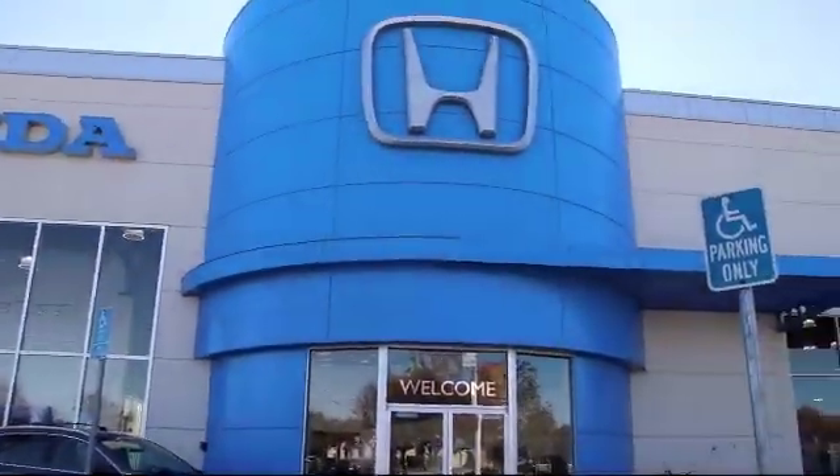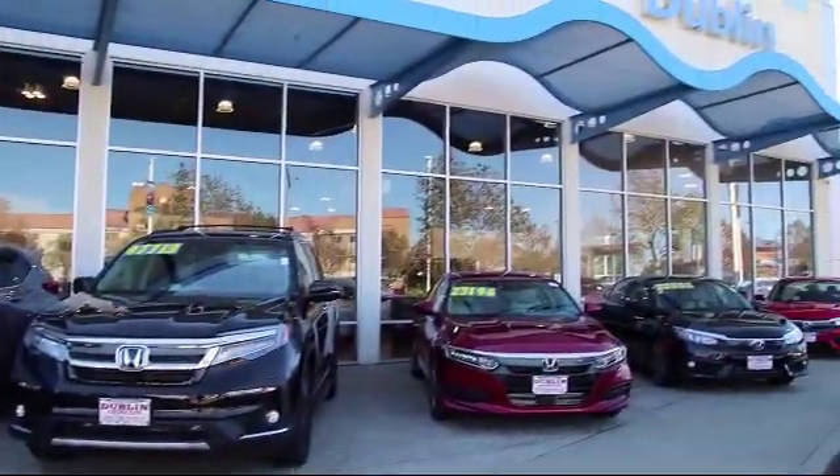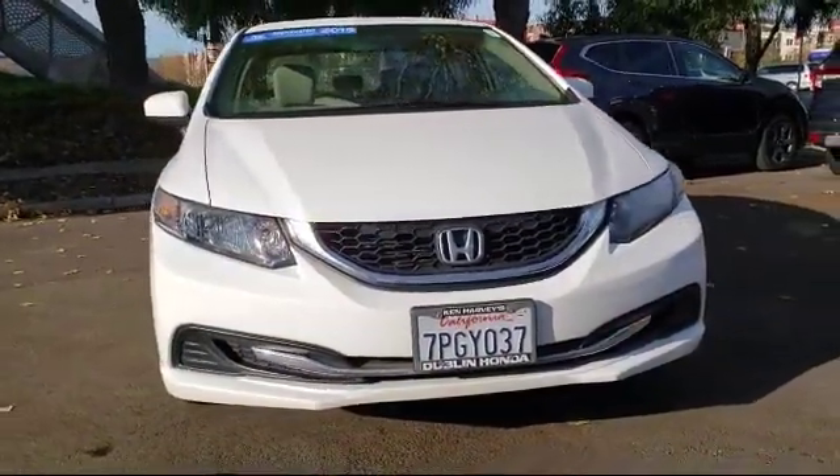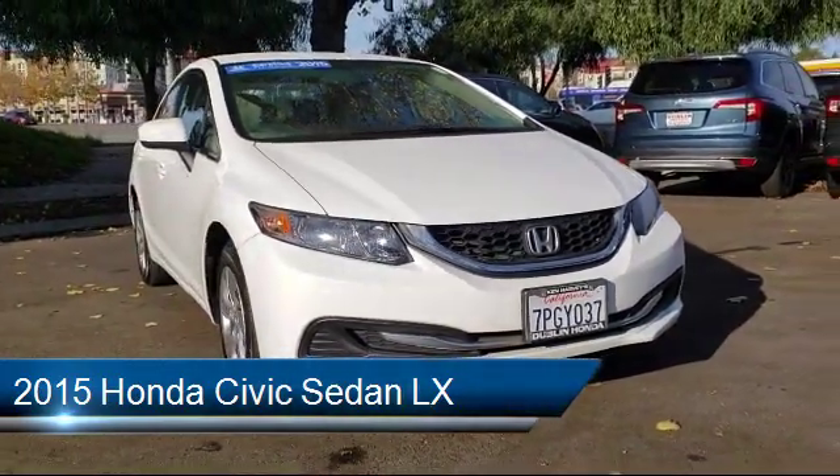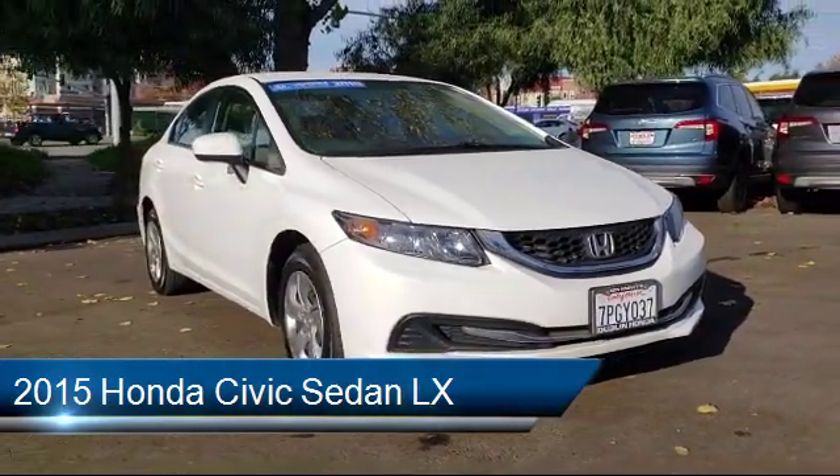Welcome to Ken Harvey's Dublin Honda, and here's a look at another one of our vehicles from our great selection. It comes equipped with rear view camera, Bluetooth smartphone integration, keyless entry, and tire pressure monitoring system.